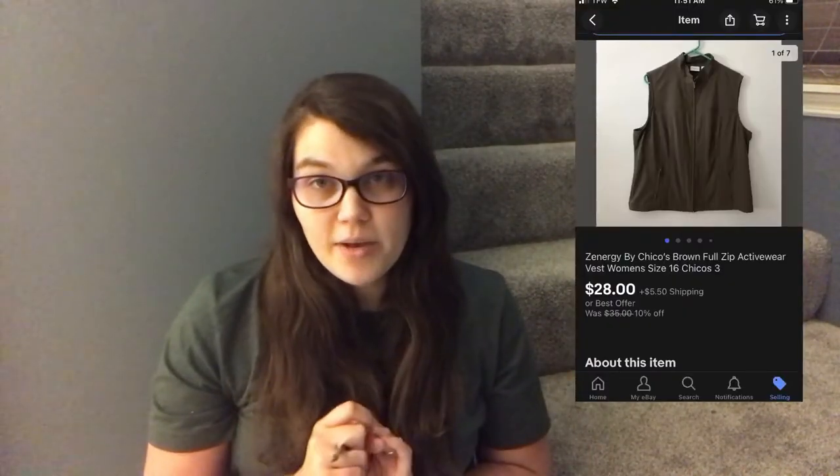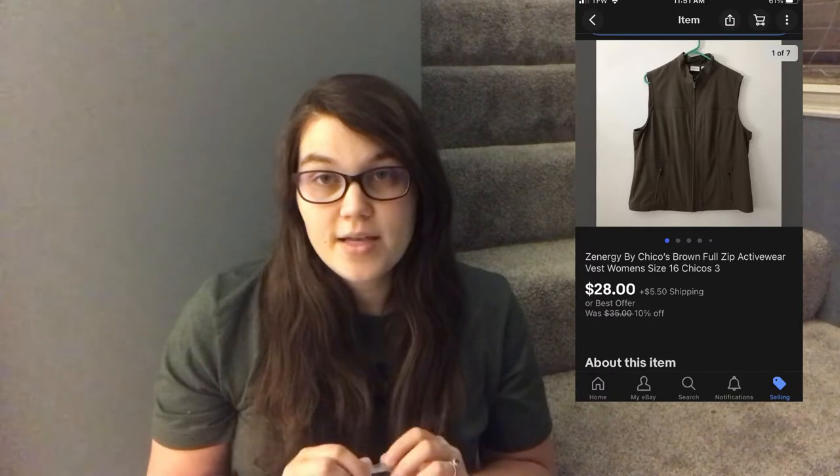On those J.Crew flats I made a profit of $37.72. On eBay I sold a Zenergy by Chico's brown activewear vest in a size 16. It sold the next day — someone offered me $28 plus shipping, which I was happy to accept. I paid $4.99 for it at Goodwill and made a profit of $19.71. That was everything that sold on Monday.